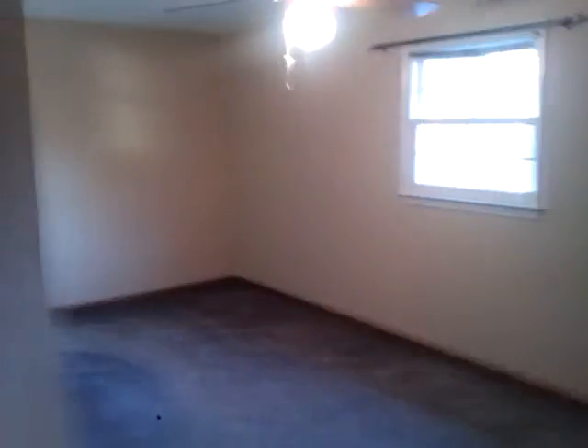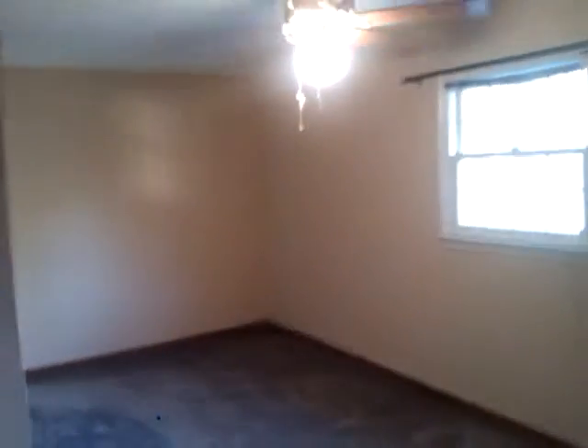Coming into the upstairs — I guess this would be western, northwestern bedroom. Fan operational, closets empty, shelves empty. Blind shows a little bit of issue — some string hanging down. Window seems fine.